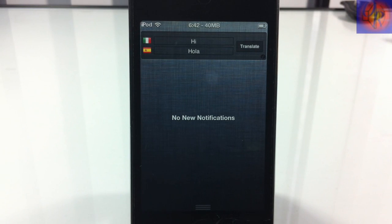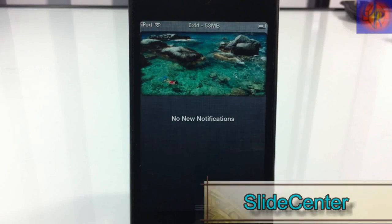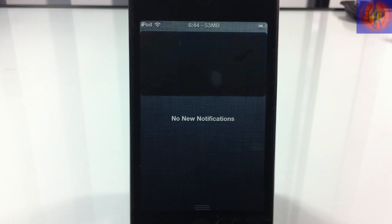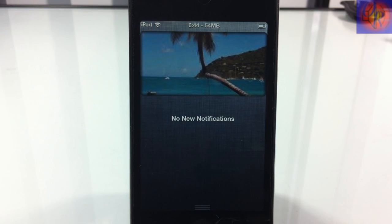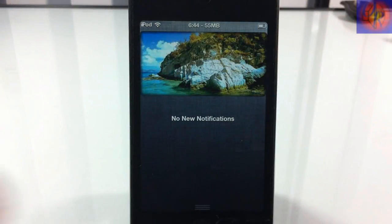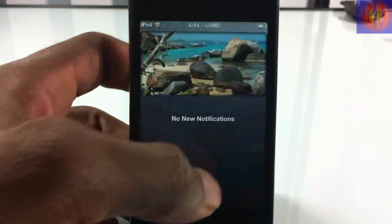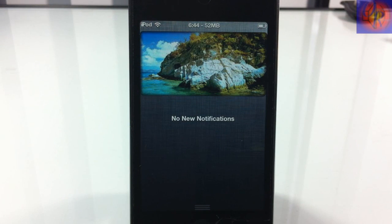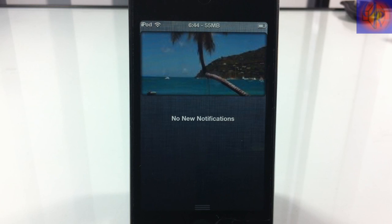At number 8 we have Slide Center. This is basically a slideshow of the pictures inside your Photos app — it just switches through them. If you have photos of your kids or your wife, they'll be displayed every time you pull down notification center. Pretty cool, especially if you're a photos lover.